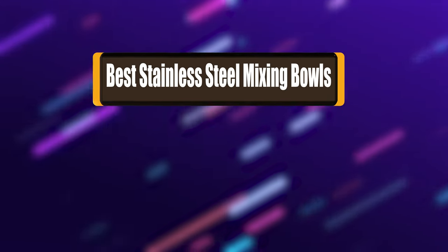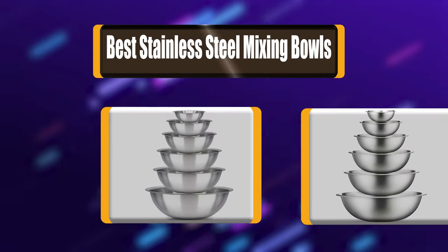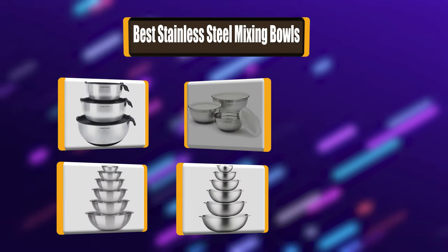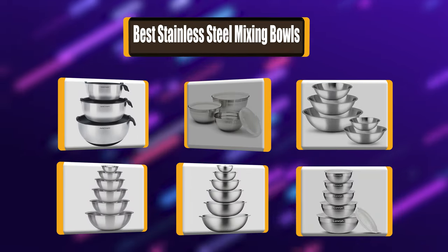In today's video, we're going to take a look at the best stainless steel mixing bowls in the market right now. I made this list of 7 stainless steel mixing bowls based on my own experience.